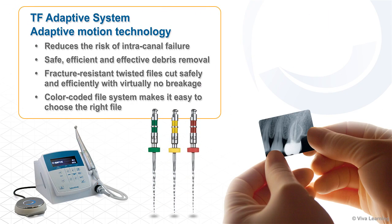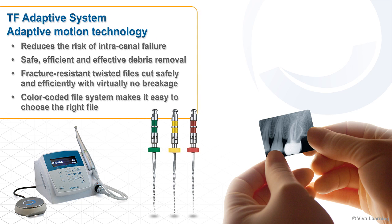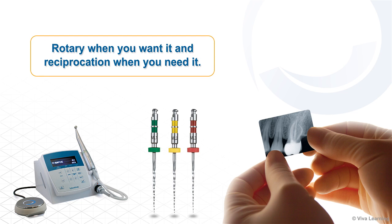A true advancement in endodontic therapy, the TF-Adaptive system allows you to negotiate your way to the apical terminus in a safe, controlled manner. The adaptive motion technology reduces the risk of intracanal failure and results in safe, efficient, and effective debris removal. The fracture-resistant twisted files cut safely and efficiently with virtually no breakage. The color-coded file system makes it easy to choose the right file. For the root canal therapy system that gives you rotary when you want it and reciprocation when you need it, choose the TF-Adaptive system from Axis Cybron Endo.